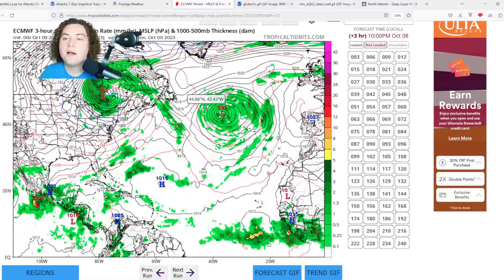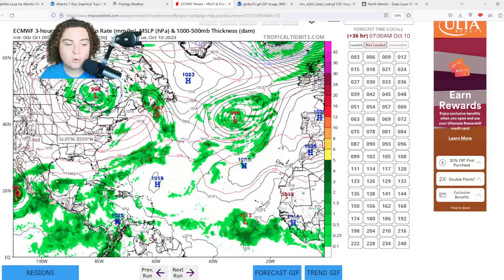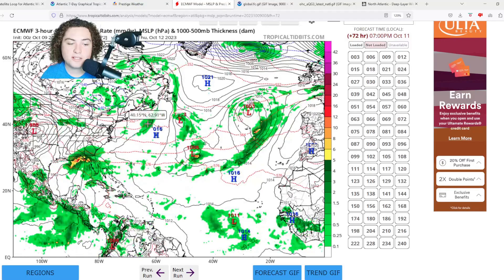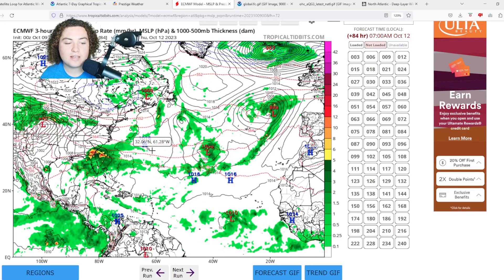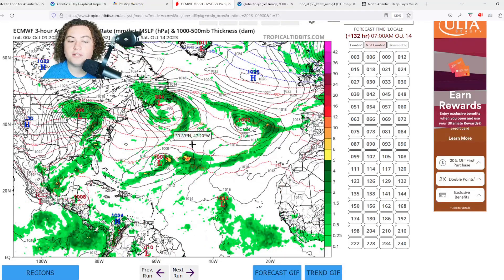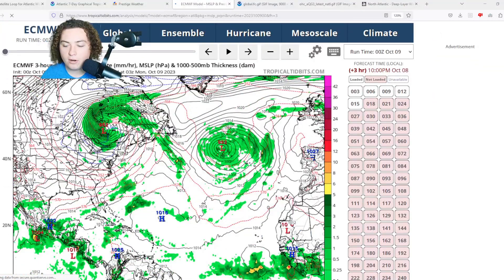Meanwhile, looking at the western Gulf situation, we're starting to see potential low pressure system development in the west-central Gulf of Mexico off the coast of Texas, before it starts to move east toward Louisiana, Mississippi, Alabama, into the Florida Panhandle and Georgia — potentially bringing some flooding and maybe some wind if this thing does organize. Then it moves off the coast and becomes a subtropical system, at least from what I'm seeing. That's the European model.